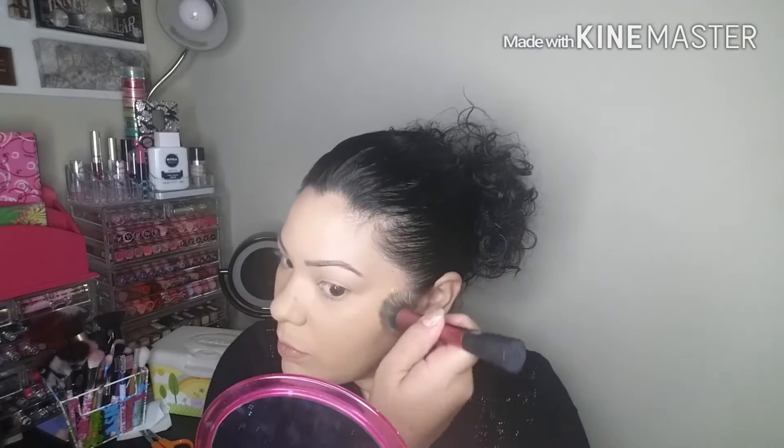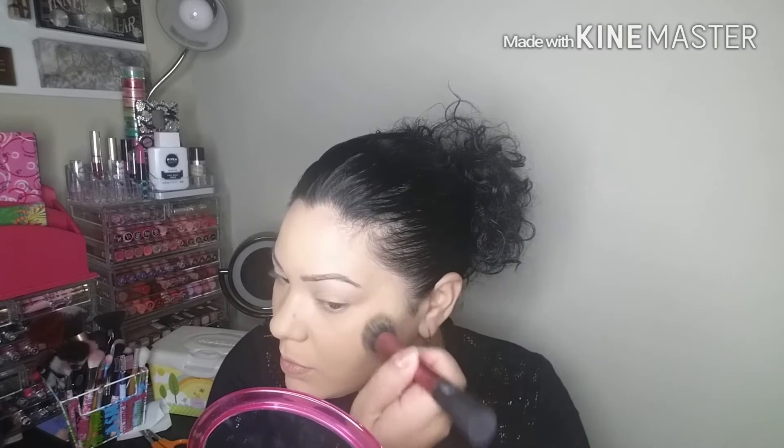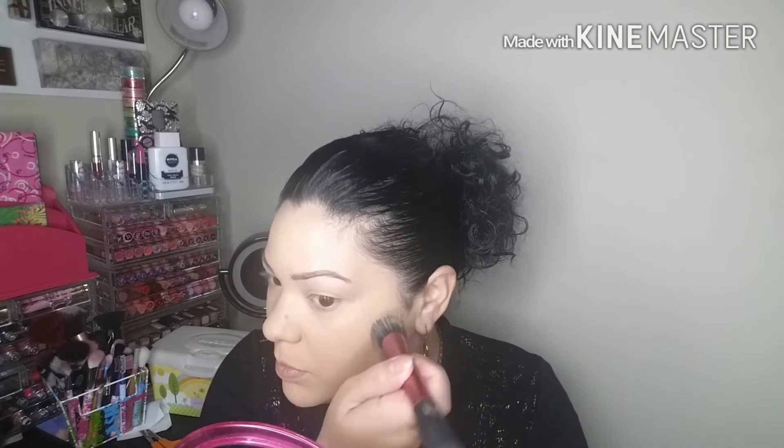Of course, blending is key. Make sure you blend on your jawline, usually down your neck — sometimes I don't — just to make sure you can't see any harsh lines between your face and your neck or chin.